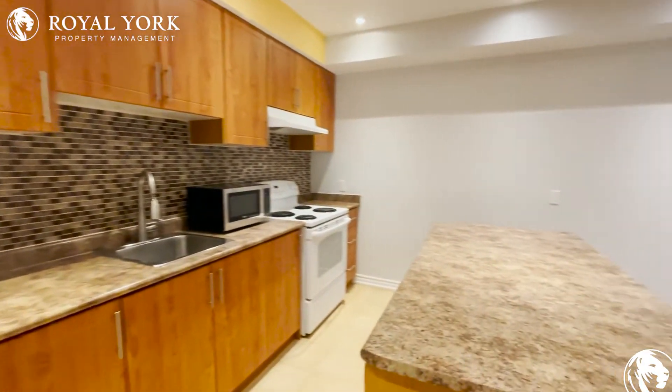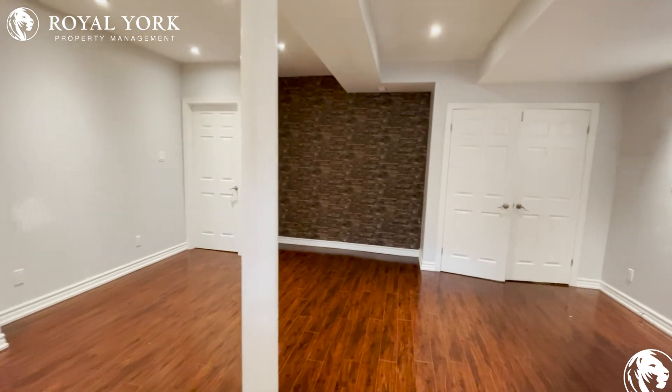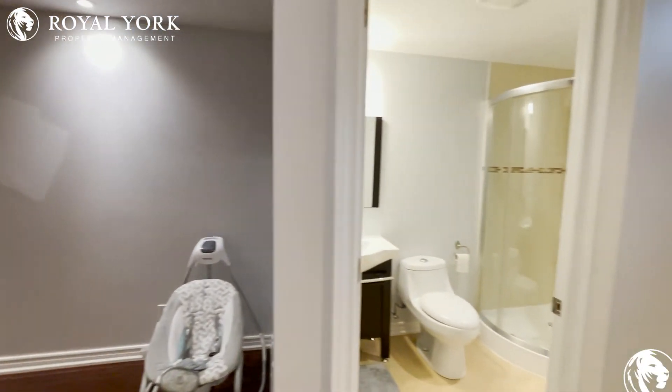Thank you for viewing this unit with me. Should you wish to come and look at it in person, please book a showing appointment with Royal York Property Management, 24 hours a day, 7 days a week, and we'll be happy to show you around. Thank you.